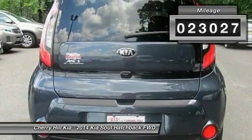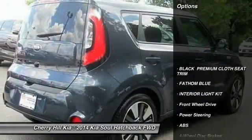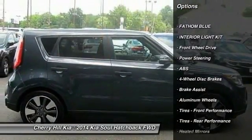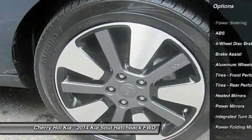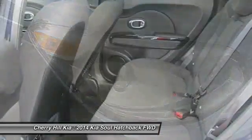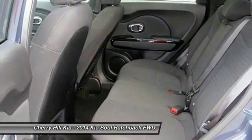Here are some of this vehicle's great options: traction control, anti-lock braking system, stability control, steering wheel audio controls, keyless entry, backup camera, leather-wrapped steering wheel, Bluetooth, adjustable steering wheel, power steering.